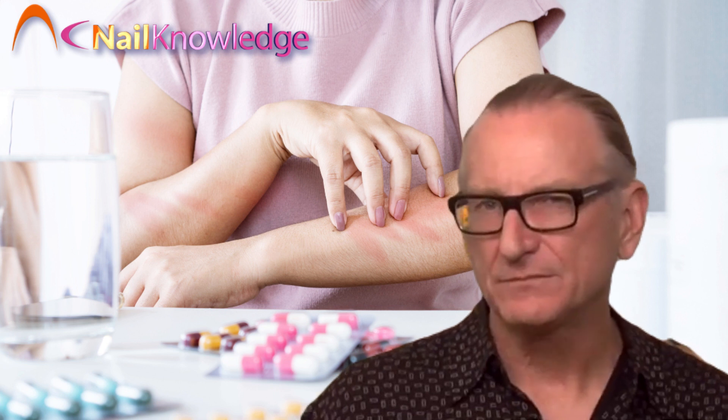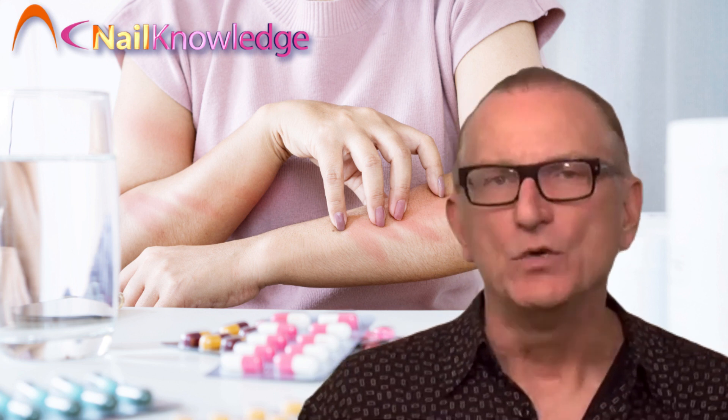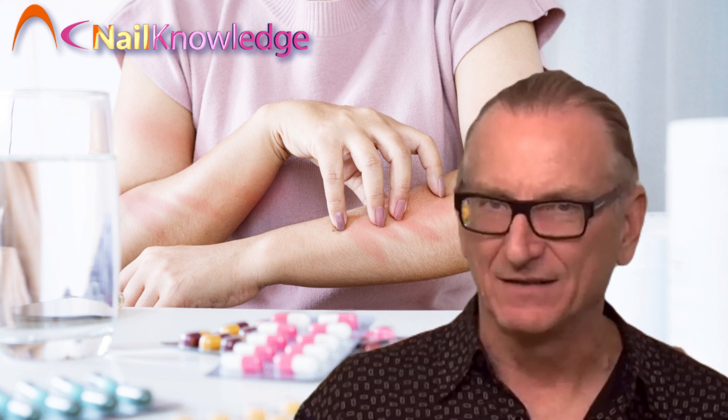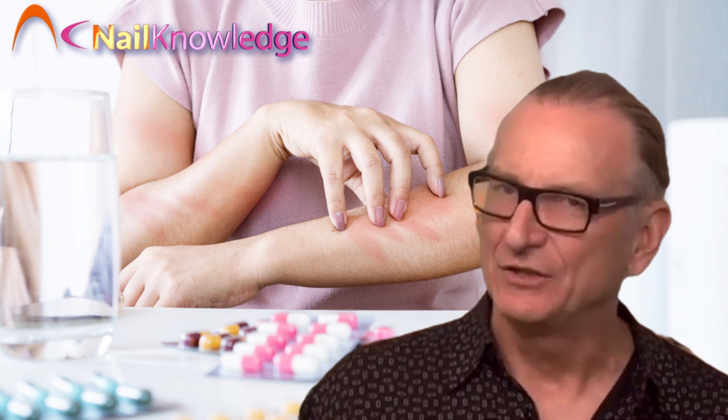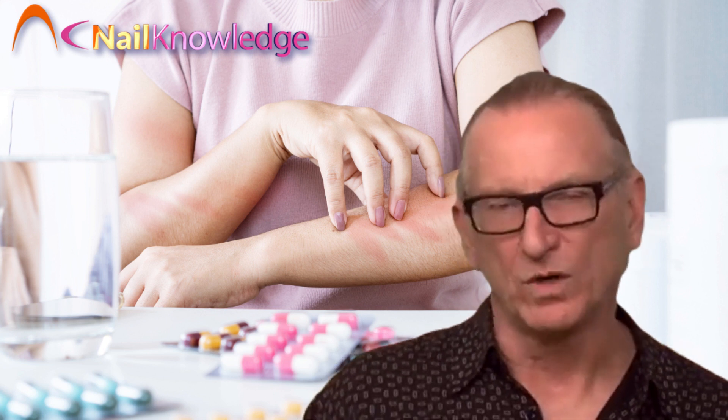Here's a hint: take a look at the hands of some veteran nail trainers who teach these risky methods, and you'll find that many have product sensitivities. And that's not a coincidence. Don't copy their bad habits or repeat their same mistakes. Work safely and enjoy your career for a long time.